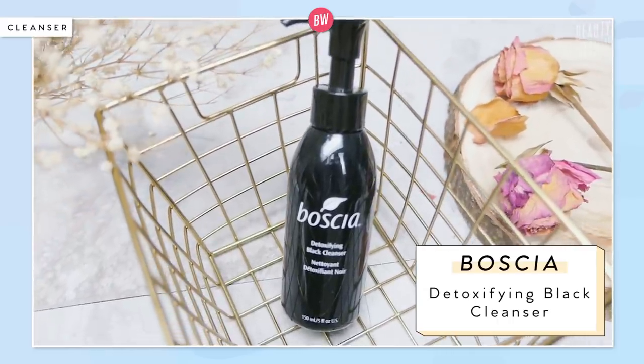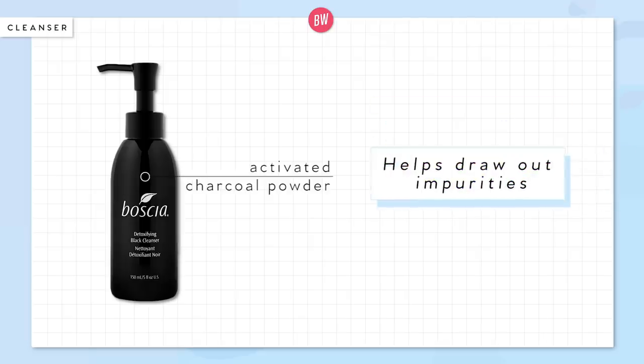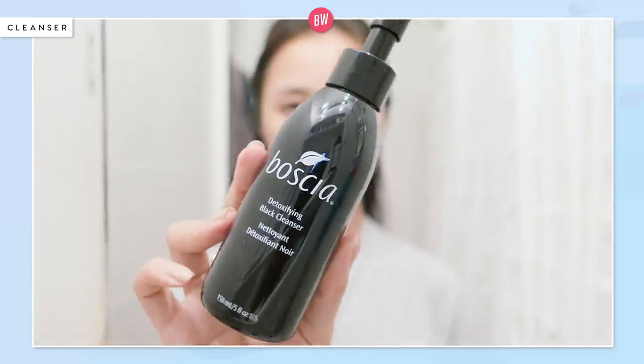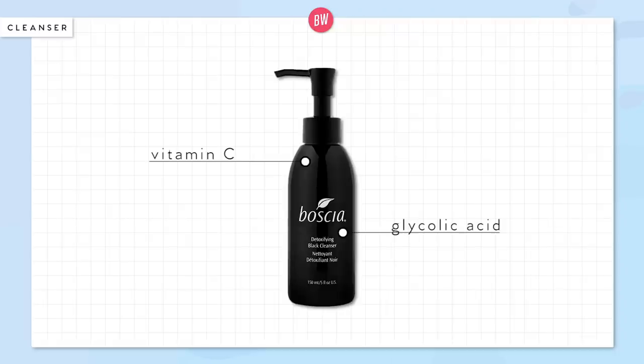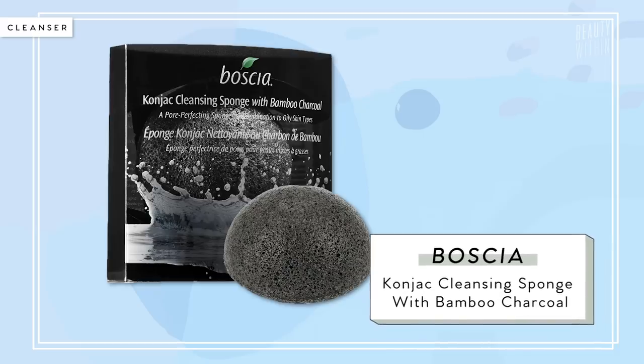The one I've been using — if you have oilier skin — is the Boscia charcoal cleanser. It has activated charcoal powder to draw out all the impurities, dirt, and excess oils. This charcoal cleanser also warms up with a slight heated feeling as it makes contact with the skin, which helps open up the pores to get out dirt, oil, and impurities that cause acne. It also has vitamin C and glycolic acid to help refine the skin's texture. Charcoal is one of those all-star ingredients for oily, acne-prone skin — it works like a magnet.